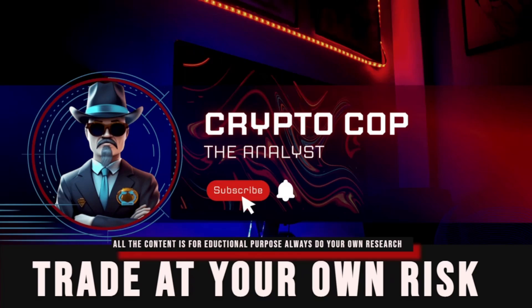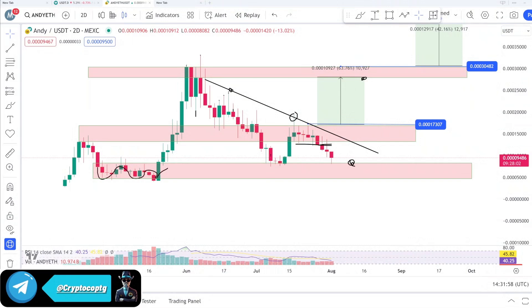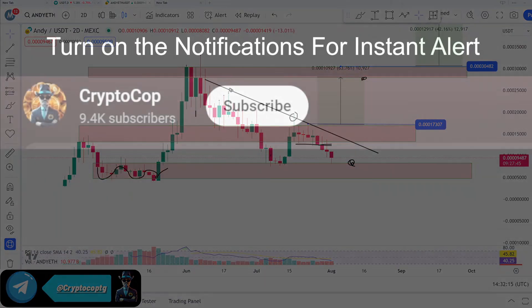Hello everyone, it's Crypto Go, welcome back. In this video we are going to talk about AND on Ethereum. This is a two-day chart from the Maxi exchange and we're going to talk about the setup that I shared many times. I told you that this setup is very authentic — every zone I drew on the screen is valid and tested many times, so I'm just doing analysis on this.